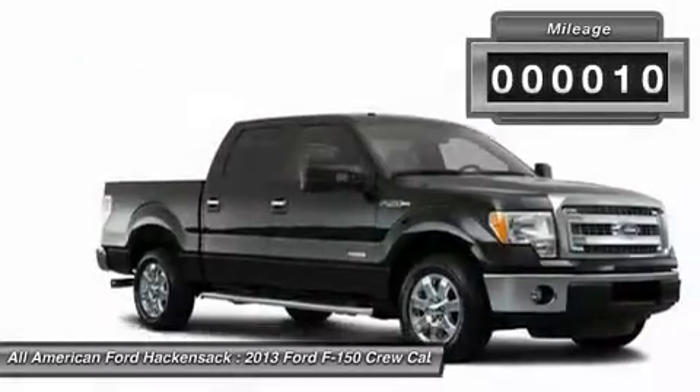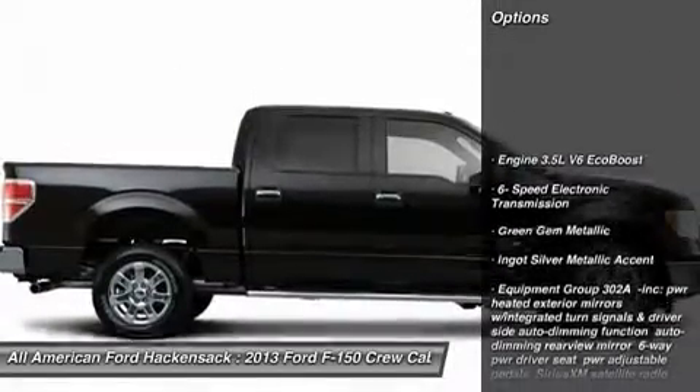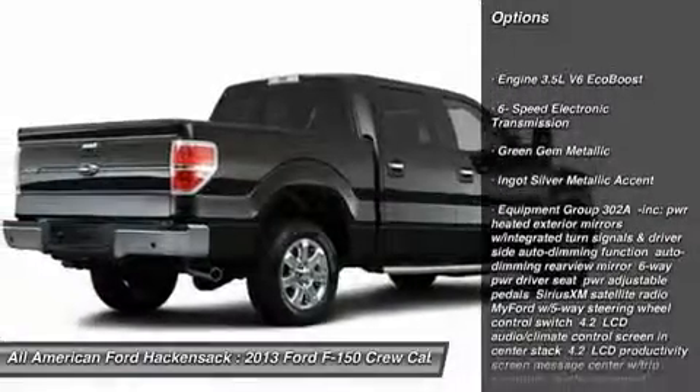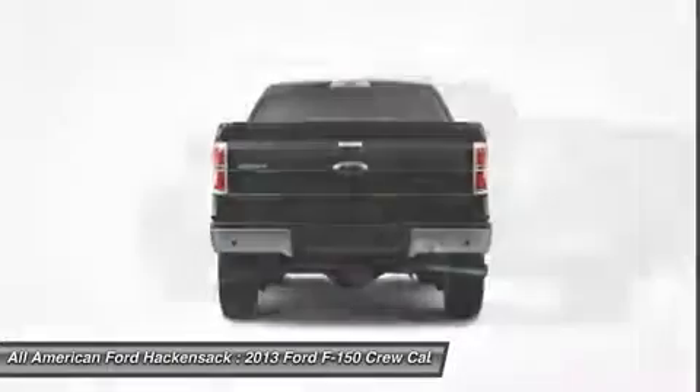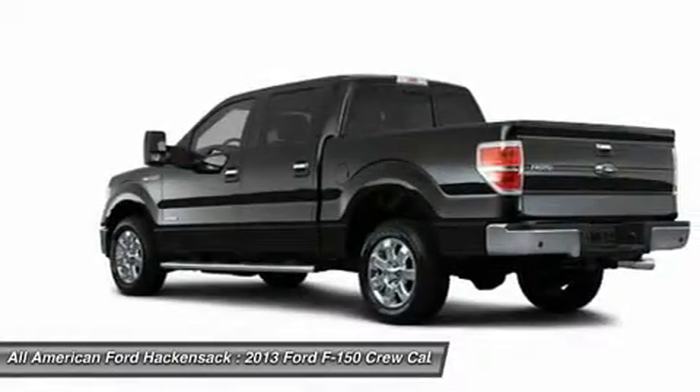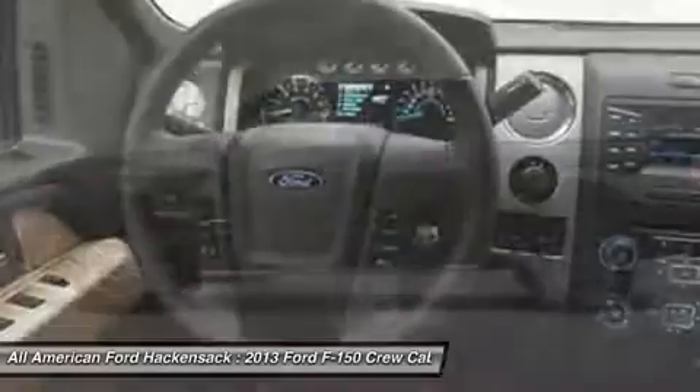This vehicle has less than 100 miles. Here are some of this vehicle's great options: steering wheel audio controls, anti-lock braking system, traction control, stability control, air conditioning, power steering, adjustable steering wheel, keyless entry, aluminum wheels, cruise control.